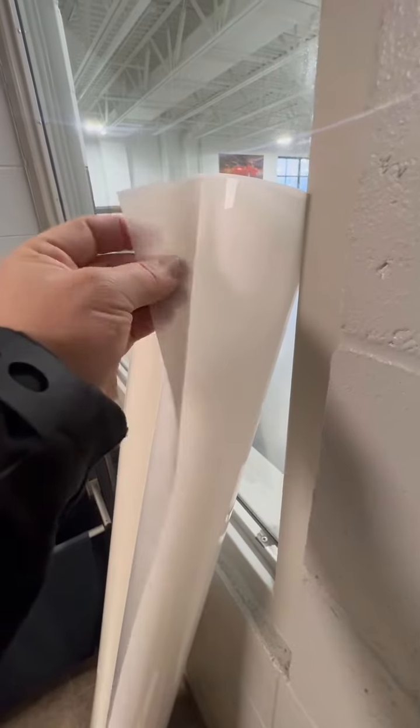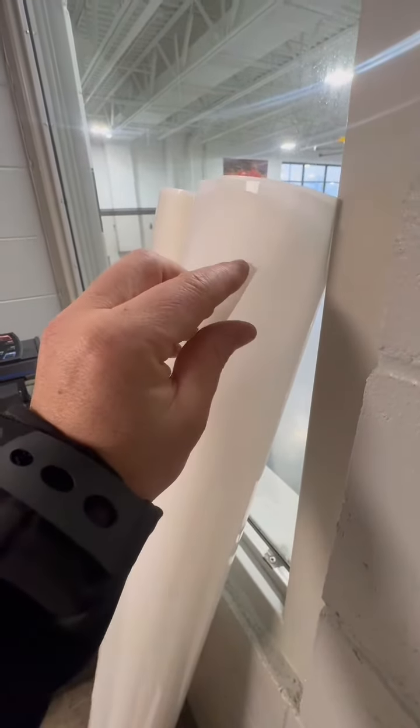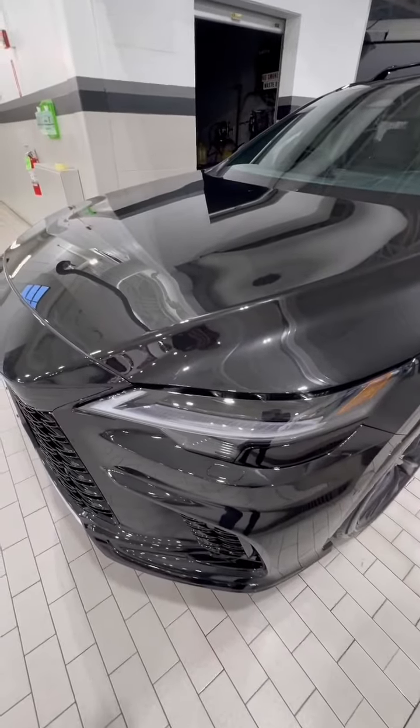Once it comes off that plotter, we'll have a sheet — and this is what the Xpel film looks like when it's actually attached to its backer. When it's off the backer, it's crystal clear, and here's why you go through the hassle.